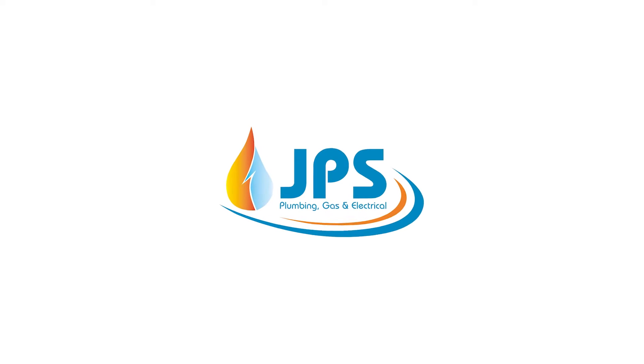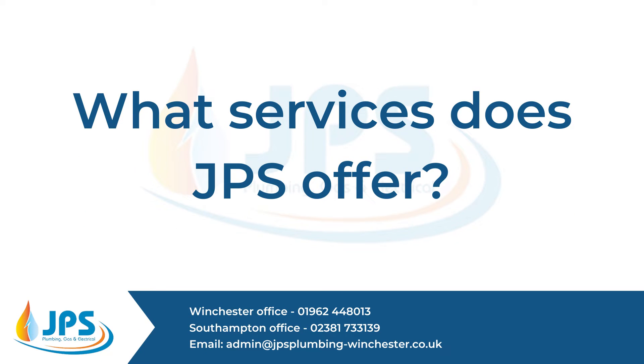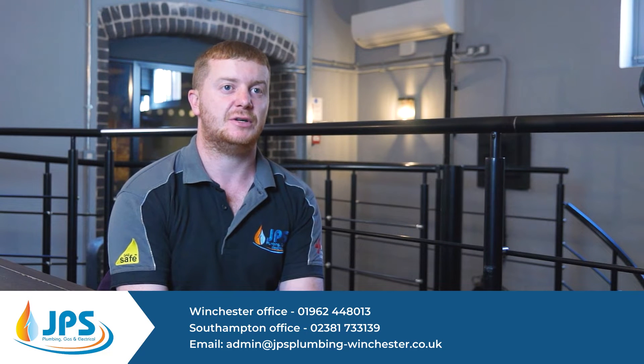Hi, I'm Jamie from JPS Plumbing and this video is about the services that JPS offer. We offer boiler installations, boiler servicing, landlord gas safety certificates, and general plumbing and heating repairs.